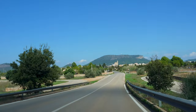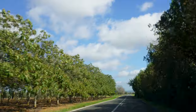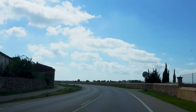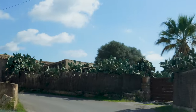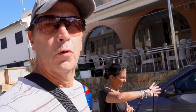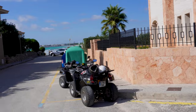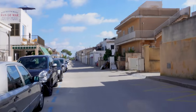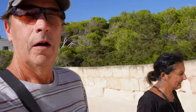We're going to go to the beach here in Mallorca. We parked the car, and now we're going to walk to Cafe Esperanza. It's supposed to be a great place to eat. There's the beach, and the cafe's up this way. We're done with lunch now and going to go check out the beach.